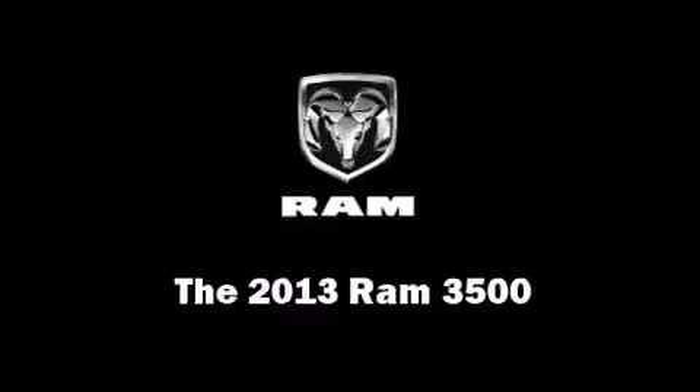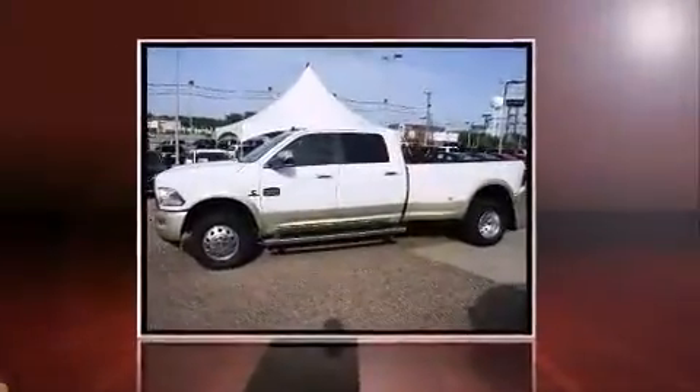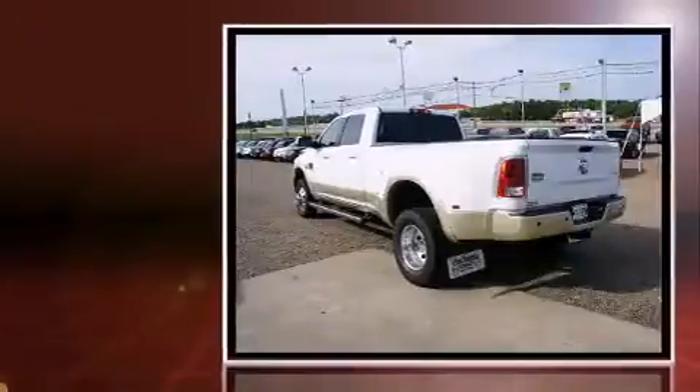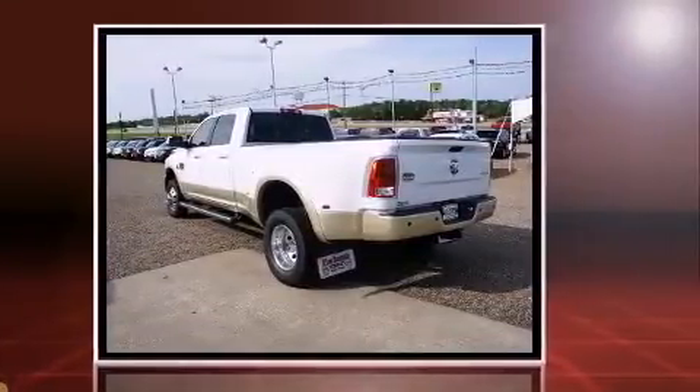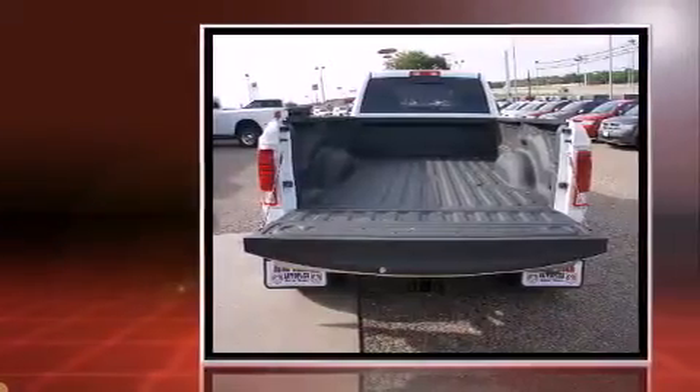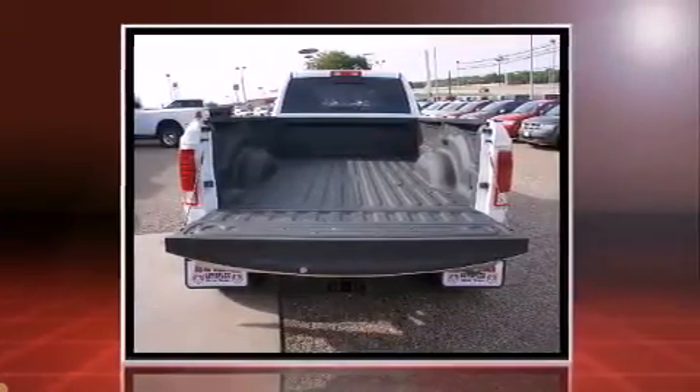Come test drive this 2013 Ram 3500. This four-door, five-passenger truck leads among competitors in its segment. It features an automatic transmission, four-wheel drive, and a refined six-cylinder engine.